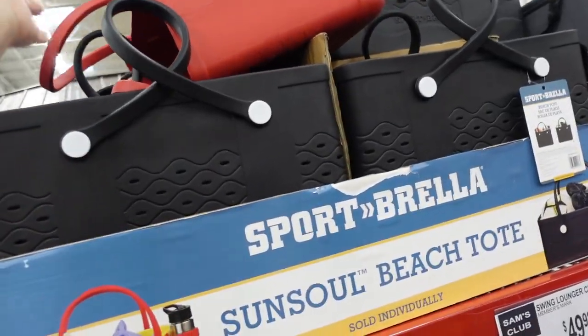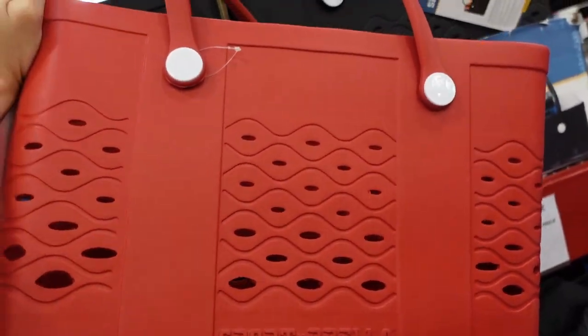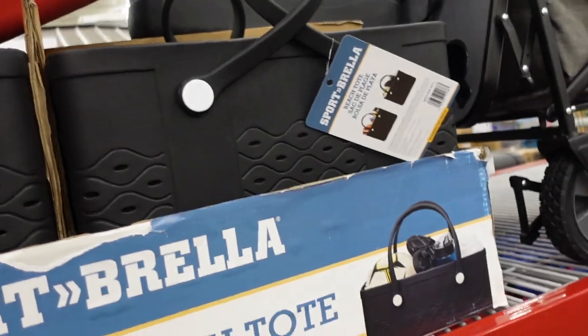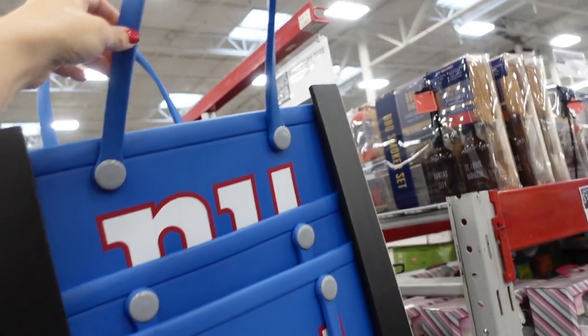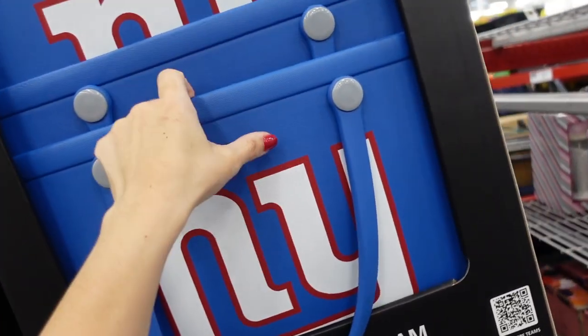Rubber tote bag dupes — first time seeing them super oversized in red and black, and then they also have a Giants version for $79.98.